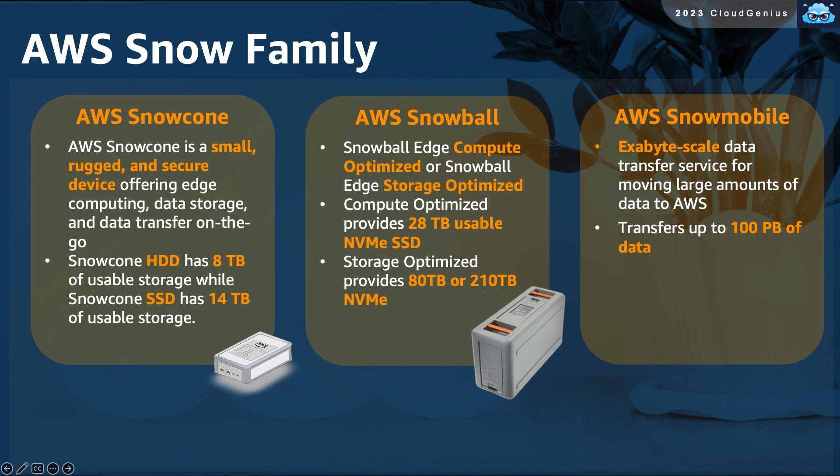Then we have the Snowball devices, which are bigger in size and definitely in hardware capabilities. It comes in two variations: the compute-optimized can hold up to 28 terabytes, and the storage-optimized, which has two configuration options of 80 and 210 terabytes.